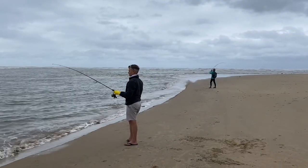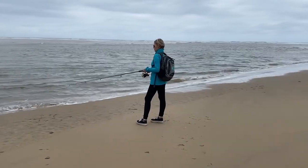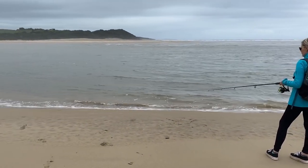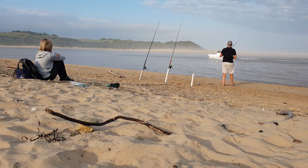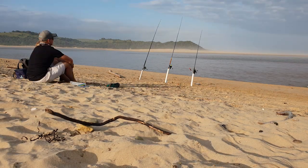But even though we got some expert advice, tips and gear from our hosts, we still didn't really know what we were doing. We are total noobs when it comes to saltwater fishing. So our first few days were spent waiting, rebaiting, and then waiting some more.